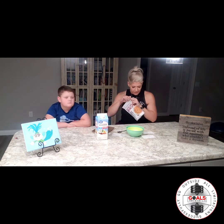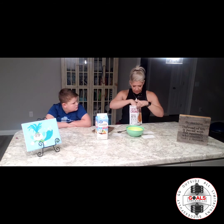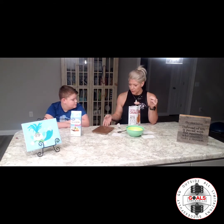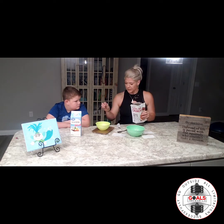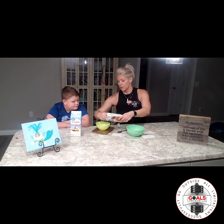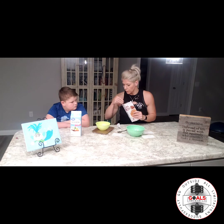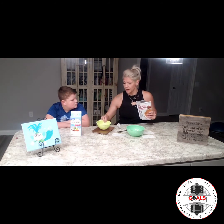We're going to go ahead and open this to see how big the pieces are — they are very, very tiny. Bentley and I are going to weigh out a serving on our scale. A serving is 36 grams, so we'll show you what that looks like. We do weigh all of our food — very, very important.